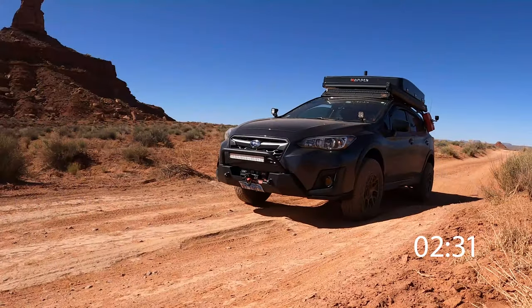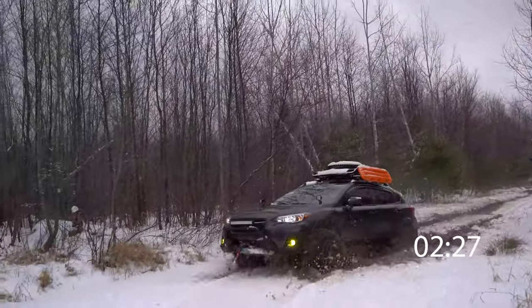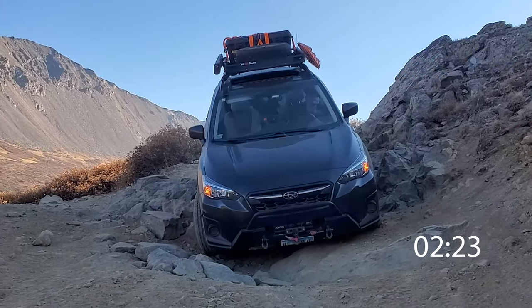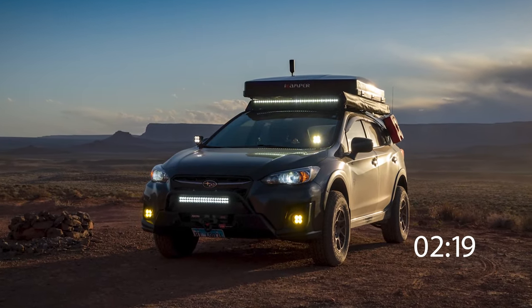My Crosstrek isn't exactly stock. With a two-inch lift and skid plates, gas and water tanks, a rooftop tent, and enough gear and tools inside to sustain me for an eight-day overland trip, my little battle wagon was quite the pig and about as aerodynamic as a brick. So, what was my fuel economy like on this trip?